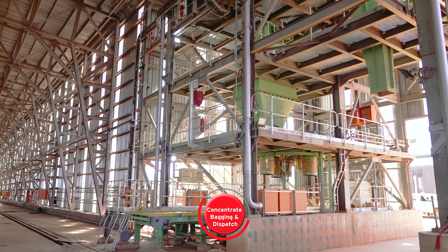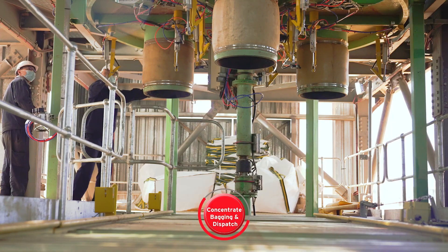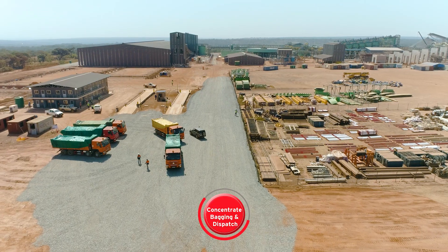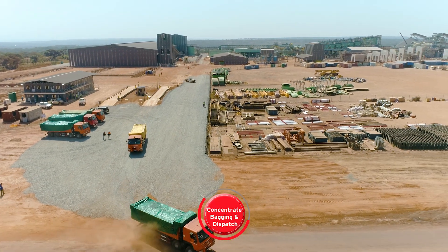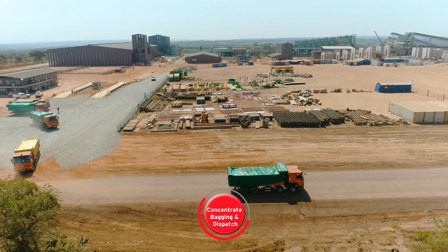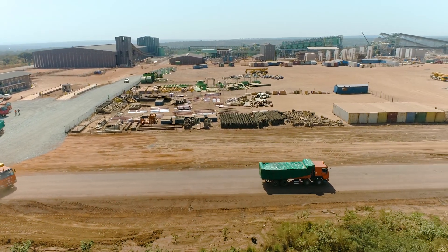The Kakula concentrate bagging facility is designed to operate 24 hours a day, and can handle in excess of 500 bags of high-grade concentrate per day during phase one, resulting in around 30 truckloads per day, of which some are being moved to the local smelter for market.